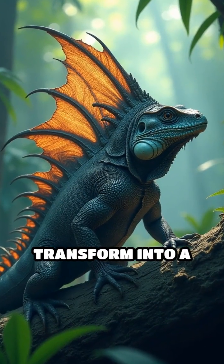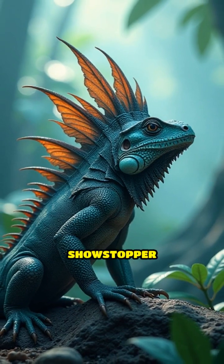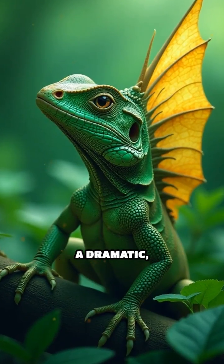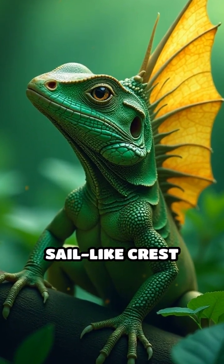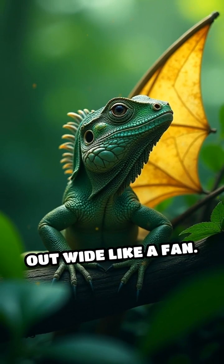Have you ever seen a lizard transform into a living fan? Meet the sail-fin lizard, a true showstopper native to Southeast Asia. This reptile sports a dramatic, sail-like crest running along its back and tail, which it can flare out wide like a fan.